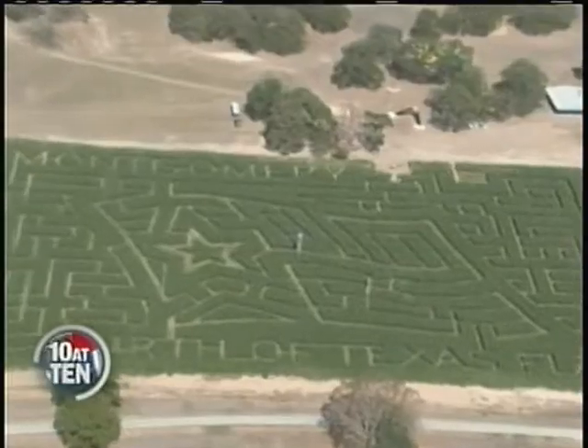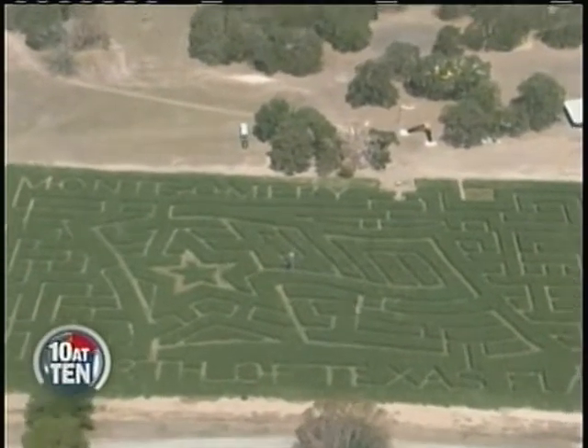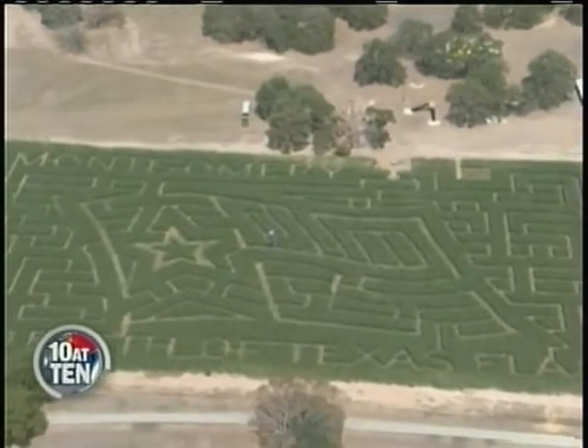With corn as tall as this, you can spend lots of time getting lost. But to give you a better perspective of just how massive this maze is, you really have to see it from the air. News 3 got a bird's eye tour from 2,000 feet up at the maze, which says Montgomery, birthplace of Texas flag.